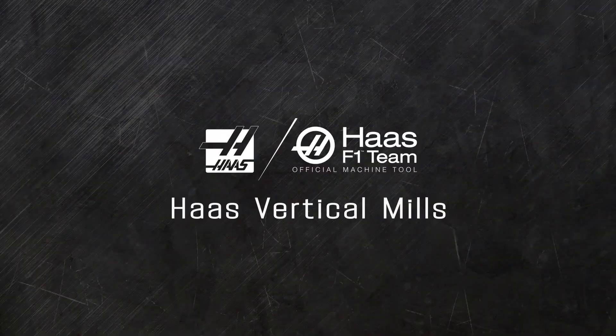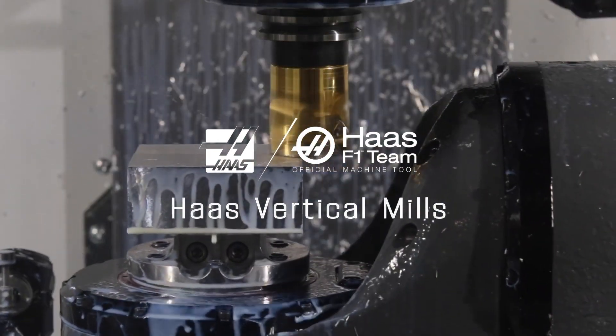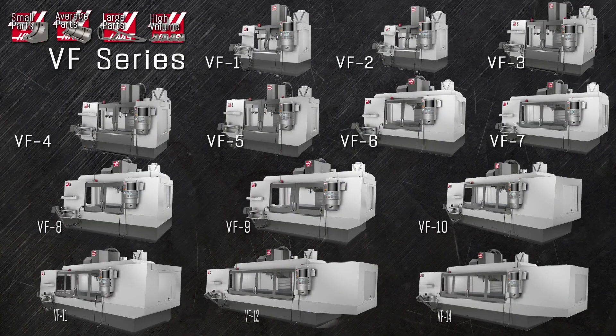Haas mills set the standard all the way around the world. No matter what size your project, Haas makes a vertical mill that can machine it. Here's a quick overview of the many sizes and types of vertical mills we make. Let's start with our most popular series, the Haas VF series mill.